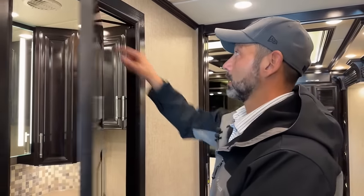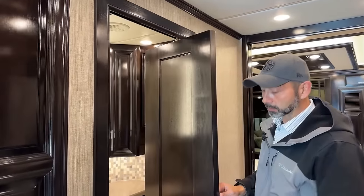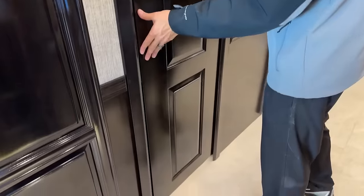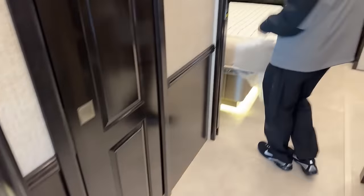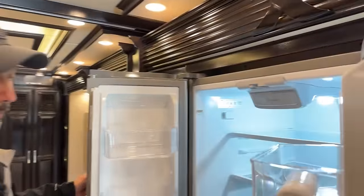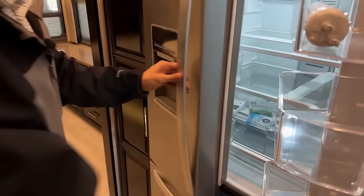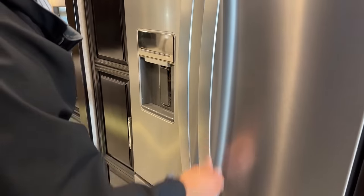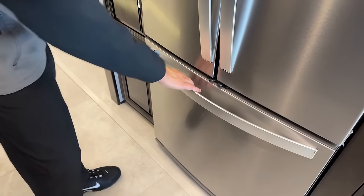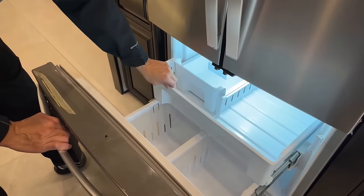You can see this cool hinge they set up here on these Newmar doors — it's set up so you can go in and out while the slides are in. Through the kitchen you're going to have your residential refrigerator. This is a Whirlpool — it does have a lock here so you can lock it so nothing opens up while you're going down the road. You do have a water dispenser and an ice maker. To lock it you just move that all the way to the left.